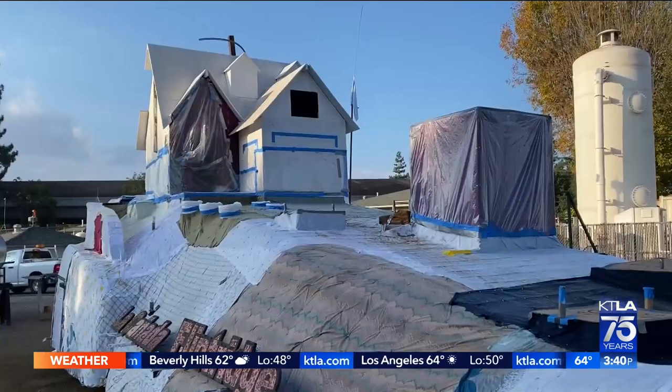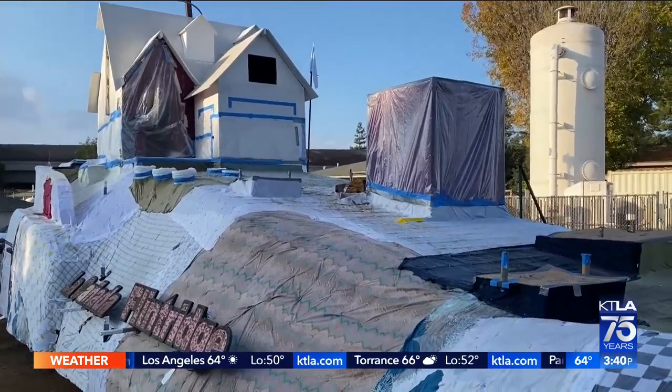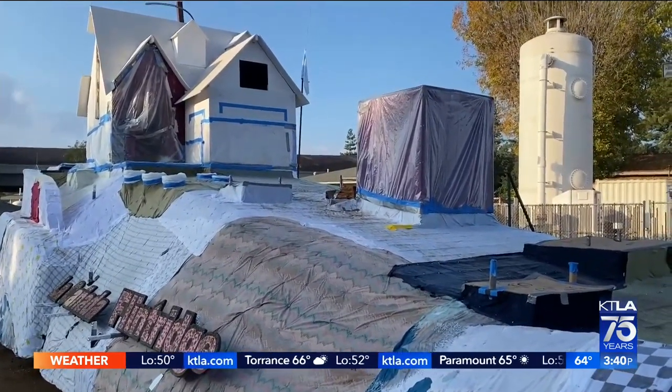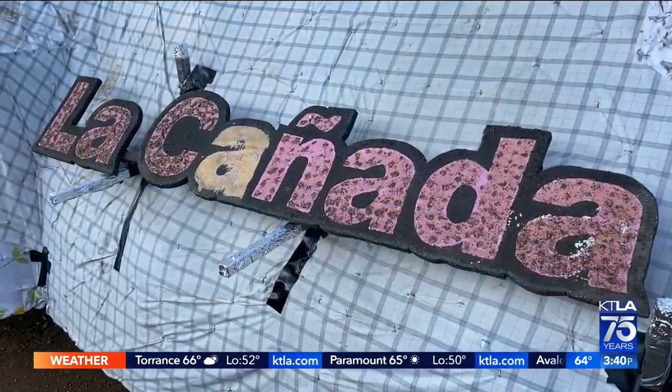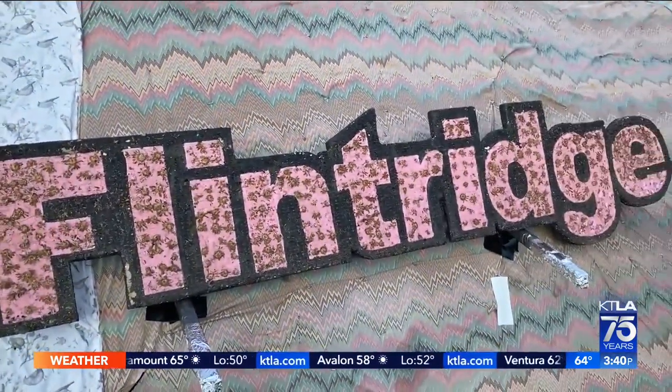The Rose Parade is right around the corner, and Gail Anderson is taking a look at all the preparations. Take a look at this — this is the float being constructed for the 2023 Rose Parade by the La Cañada Flintridge Rose Float Association.